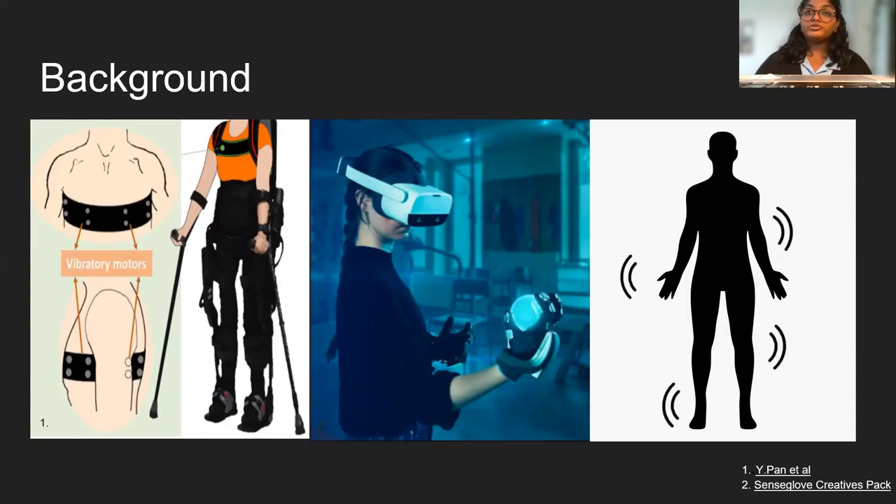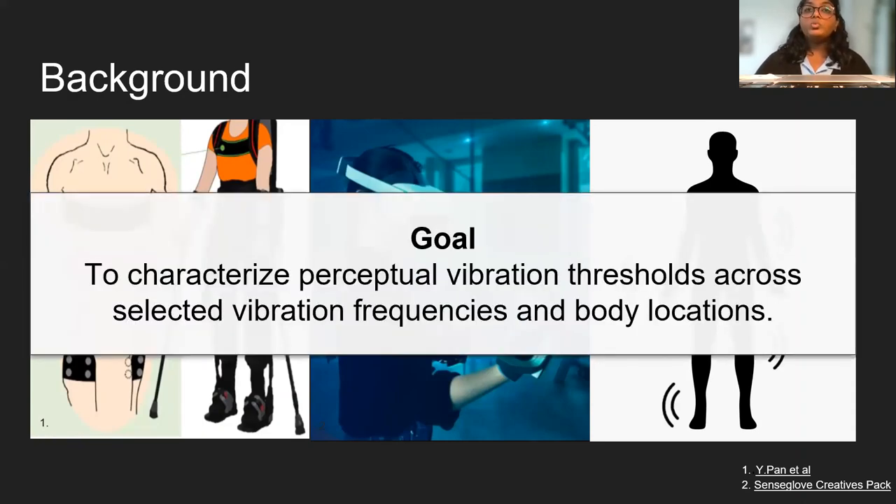To understand these haptic sensations across the relatively unexplored areas of the body, we sought to characterize perceptual vibration thresholds across selected vibration frequencies and body locations.